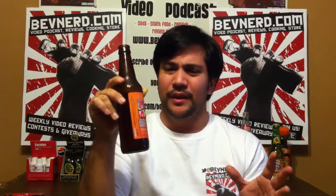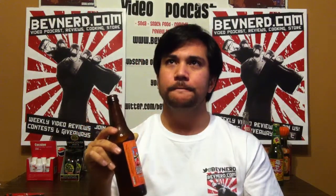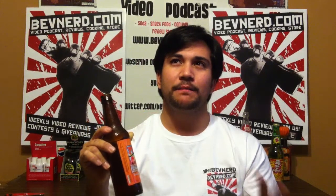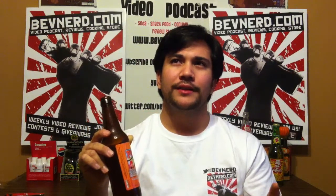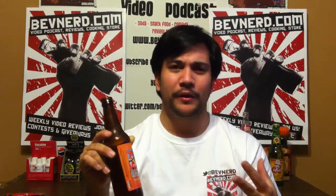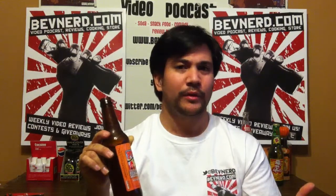Pete's Pumpkin Patch Soda — I would highly recommend this one. If you like pumpkins at all, this is great. It's a little on the sweet side, but it's really good. It has the nice pumpkin flavor — it's a blend of spices. I'd definitely get nutmeg and other things you would put in a pumpkin pie. It's definitely there, and it's definitely good.